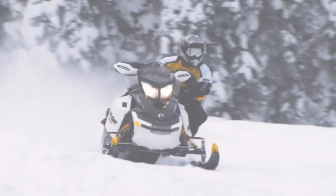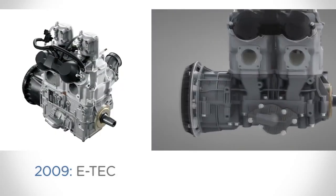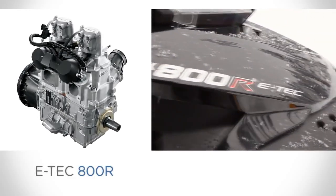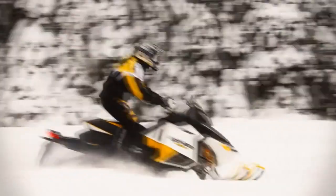We are the leader in advanced two-stroke technology, and for 2011 we're extending our lead with a second Rotax snowmobile engine equipped with our exclusive E-Tech direct injection technology, the E-Tech 800R. It joins the E-Tech 600HO, which is now the best-selling 600cc engine in the industry.